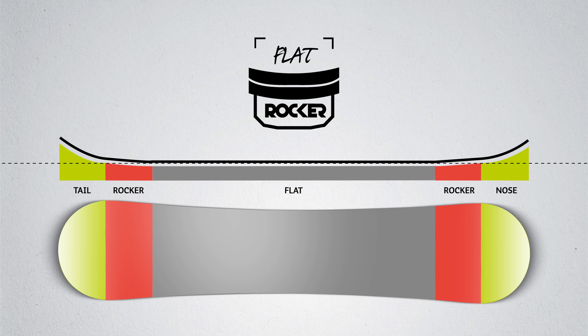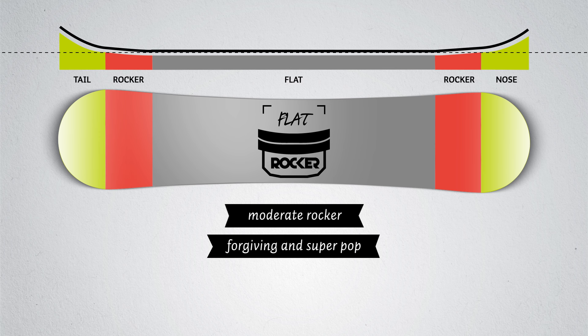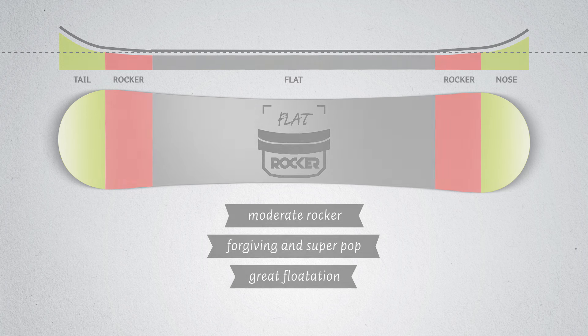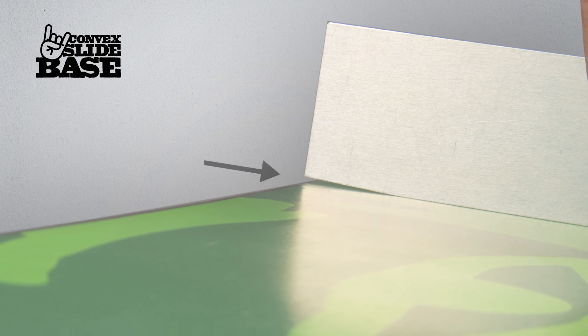The flat rocker shape is flat between the bindings and only has a minimal rocker shape in nose and tail, making the board mellow on the slope with its full potential unfolding in the backcountry and the park. This makes it super easy to handle while being extremely lively and forgiving. The perfect shape for newcomers to the rocker technology, as they still get to carve on the slopes without catching edges or getting stuck in powder.